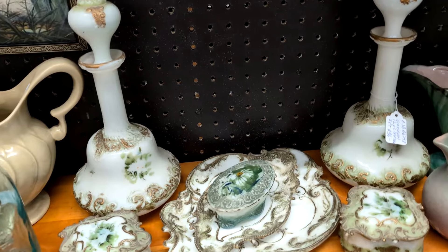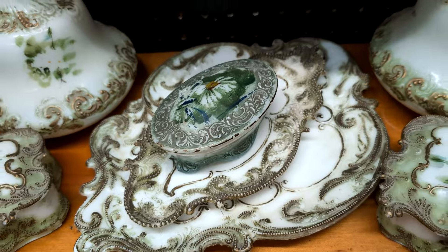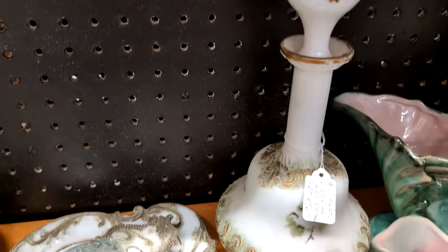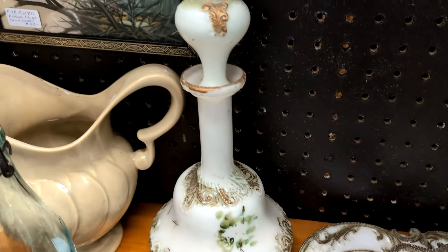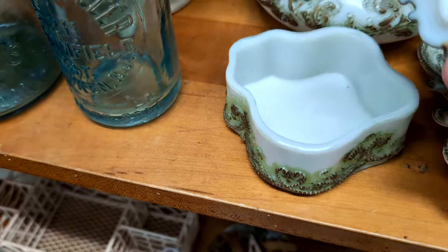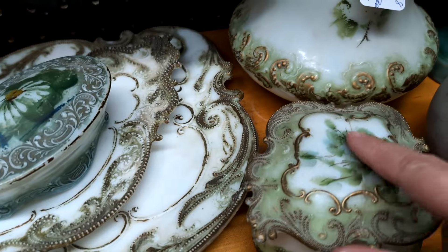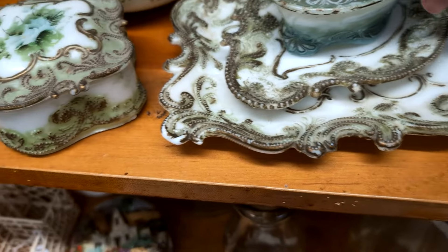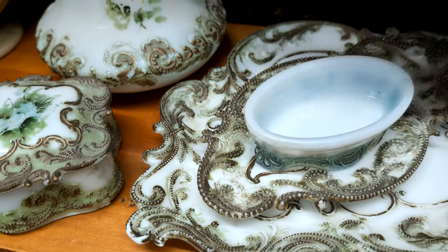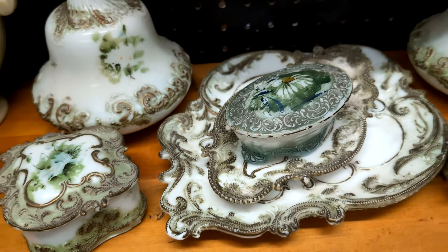Here's a beautiful dresser set. It's a Victorian piece. Some of it's worn because it's old. It's old milk glass — 12 pieces for $36. It comes with both of these decanters, and then these little boxes here. This one looks like it's cracked down the middle. But then these little plates, another little lid — powder box, trinket dish. Isn't that pretty?